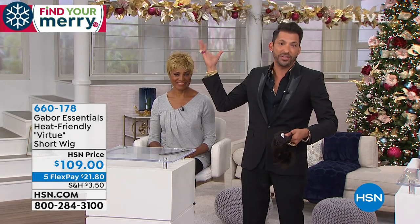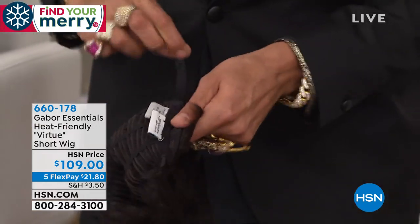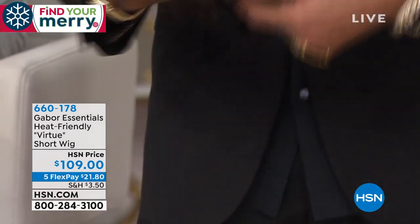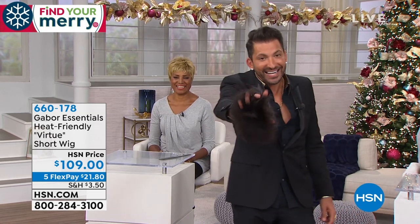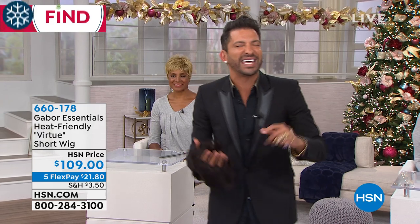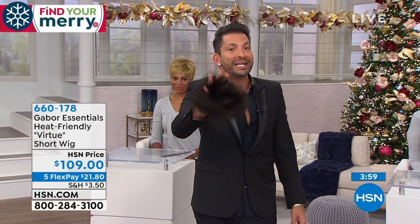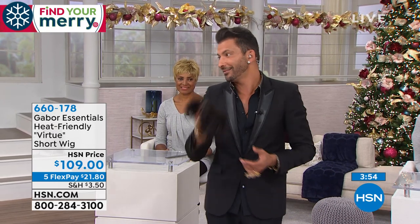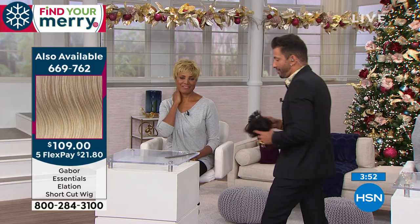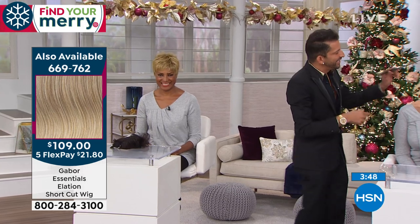If you have a larger head or a lot of hair to tuck under, peel the tab and take it right to the edge — you just gained about four inches. And look how my fingers went right through the cap — there's nothing to make you sweat. That's one of the big questions I get: is it going to be hot, is it going to be uncomfortable? It breathes just like your own hair — in fact, it's lighter than your own natural hair.